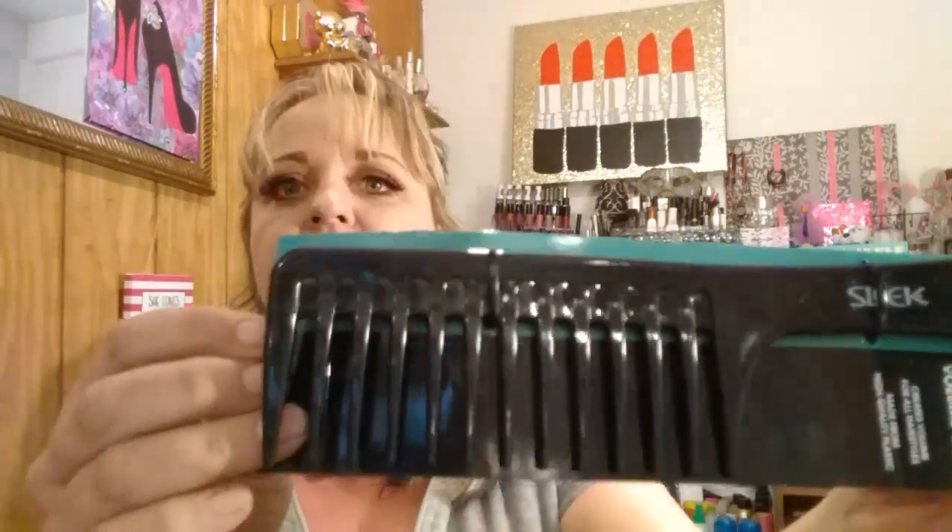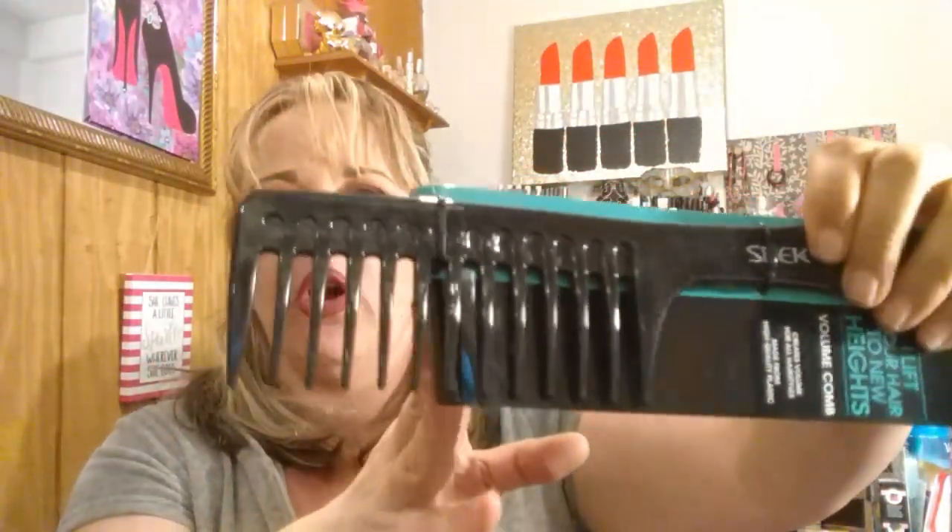I also found this by Sleek — it says 'I lift your hair to new heights,' volume comb, creates volume for all hairstyles, made from high quality plastic. This is a nice big comb. I'm going to use this one in my shower — it has a little hook I can attach to my caddy. The prongs are far enough apart for a nice comb-through. I'll toss it in my shower when I have conditioner in my hair.